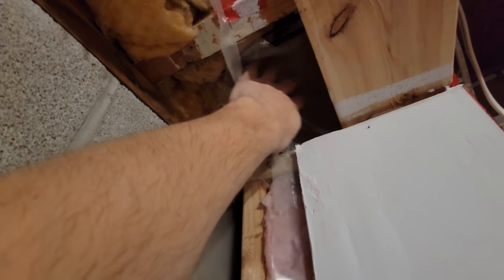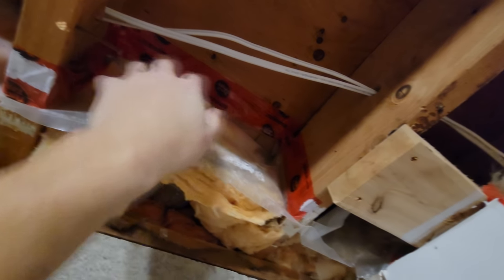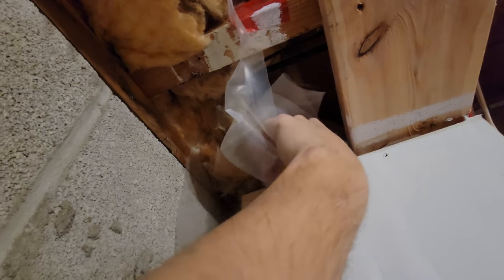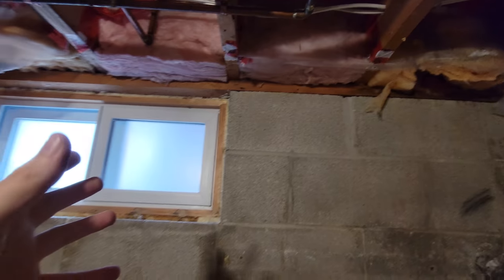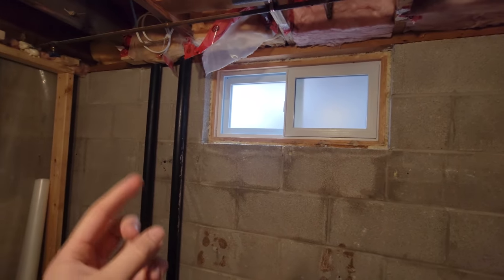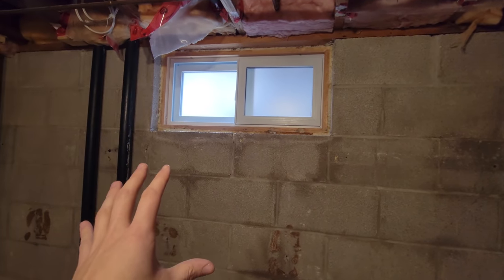That leads me to just over here, where apparently I just never taped this section. You can see I taped all the headers and did a pretty good job, but I just left this section loose, which is going to lead to more problems. All in all, inside, I think the only issue was just not doing a good enough job. We'll fix all those issues and I think we'll be good.